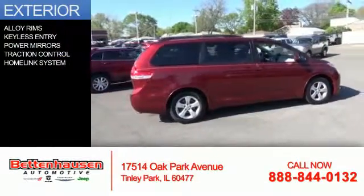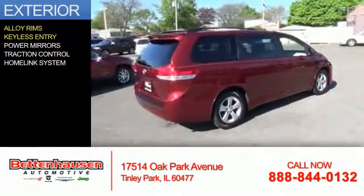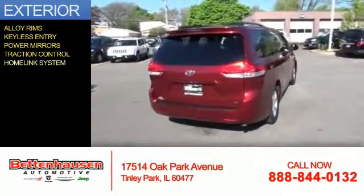The features include alloy rims, keyless entry, power mirrors, traction control, and a home link system.